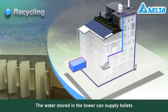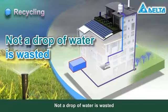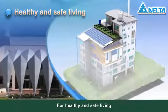The water stored in the tower can supply toilets and water the landscape. Not a drop of water is wasted.